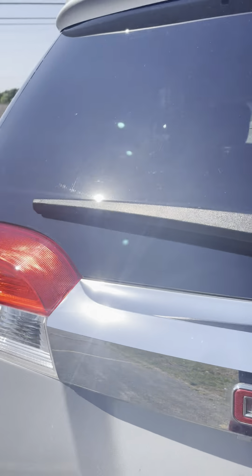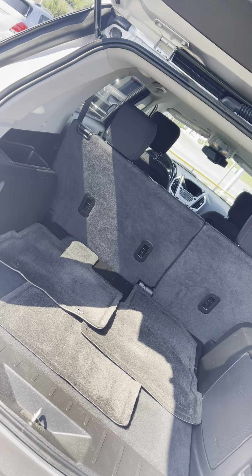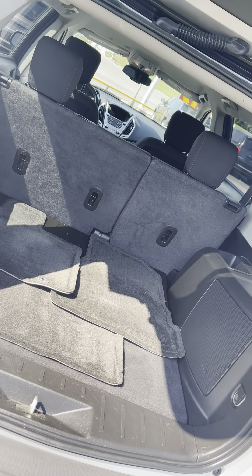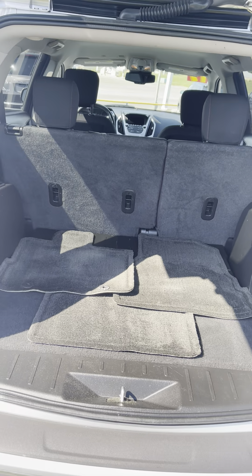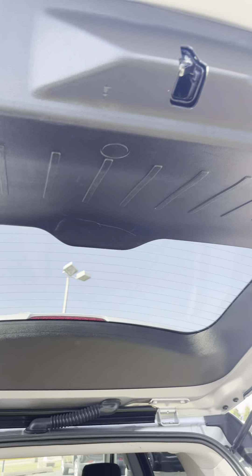Let's go ahead and take a look here in your trunk area. Got plenty of space back here for luggage, groceries, things of that nature. Got your original floor mat back here as well. Got a handle right here as well, Justine, for you to pull your trunk back down.